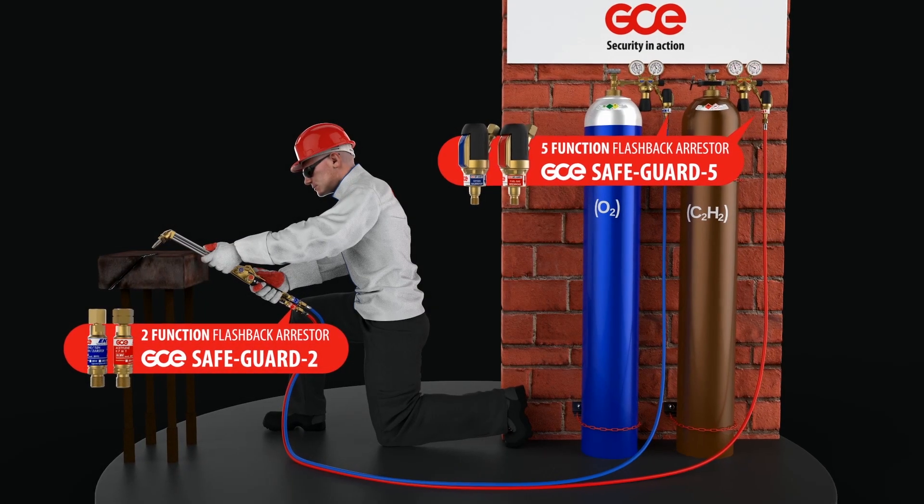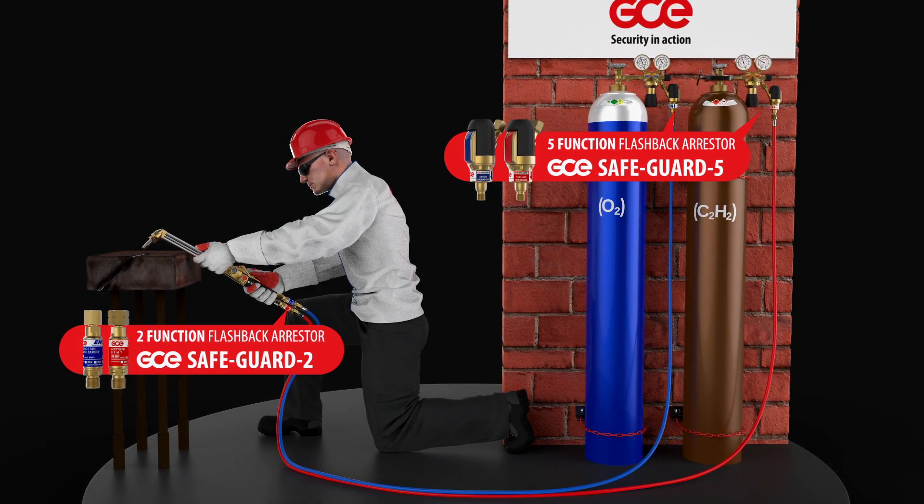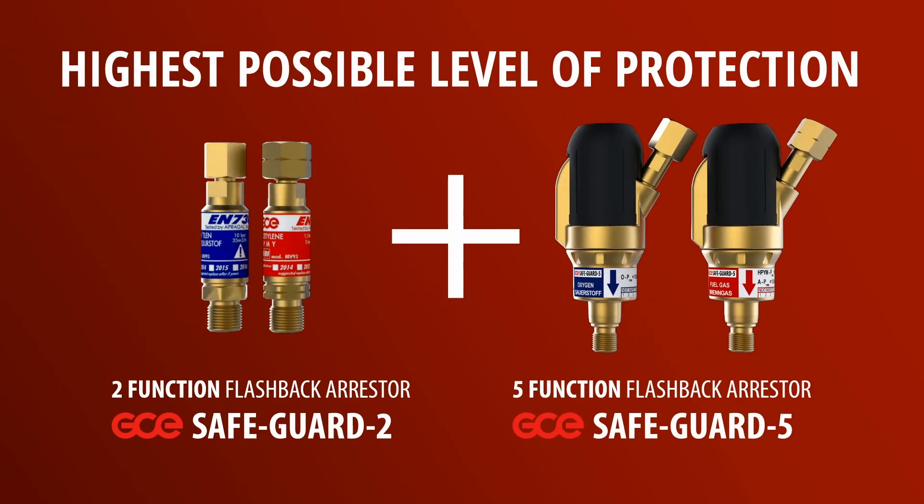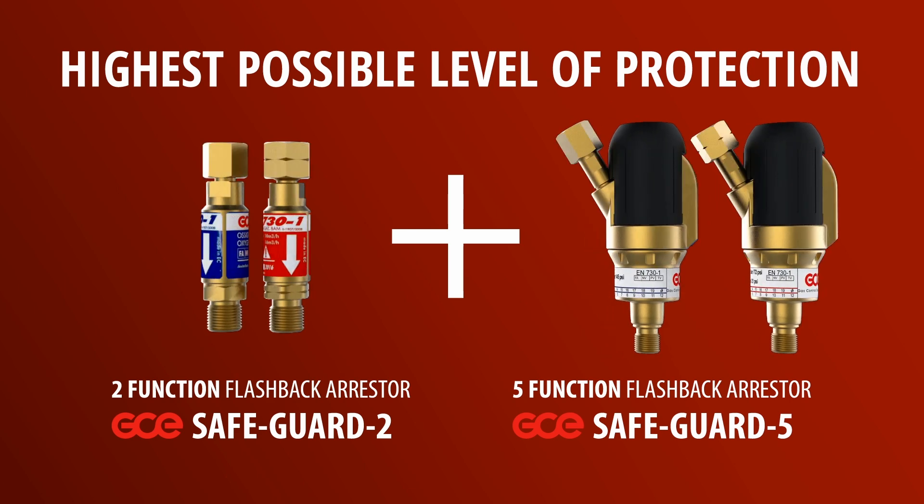To get the highest possible level of protection, GCE recommends that Safeguard 5 is always fitted to the outlet of the regulators and that Safeguard 2 is fitted to the inlets of the torch.